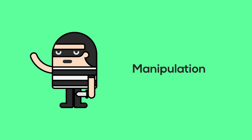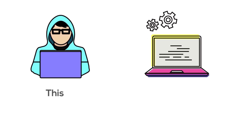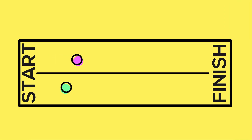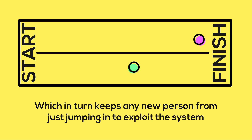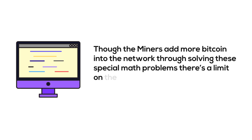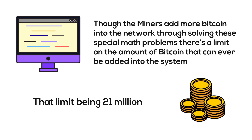If these maintainers can get money from managing the ledgers, what's in place to keep them from manipulating the books? The only way for more Bitcoin to be added to the system is for a miner to solve a special math problem generated when the transaction was detected by the network. This math problem creates consistency and honesty between all the ledgers, since it incorporates past solutions into solving the problem. Thus, ledgers with more solutions can solve the problem faster, keeping any new person from jumping in to exploit the system. Though miners add more Bitcoin by solving these math problems, there's a limit on the total amount that can ever be added — 21 million — estimated to be reached around the year 2040.